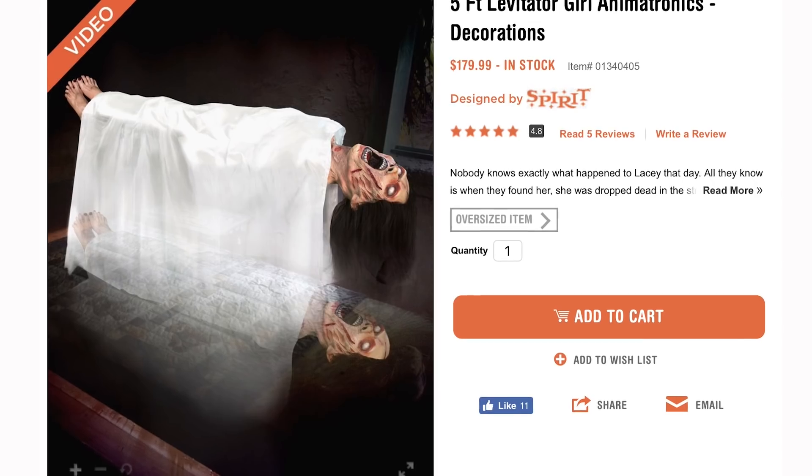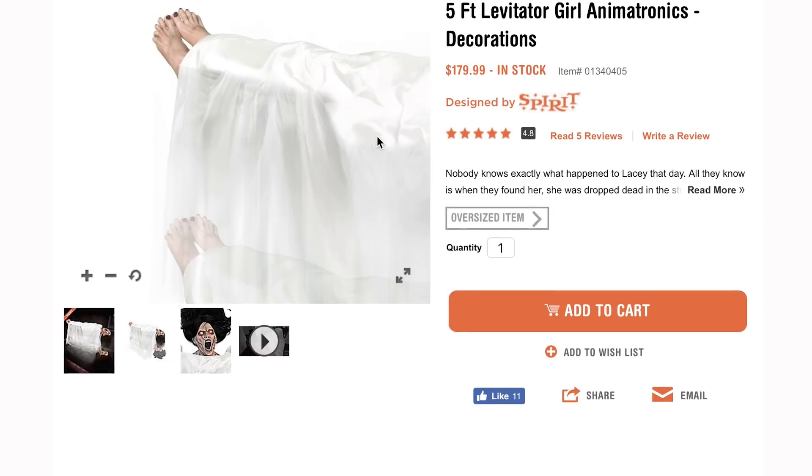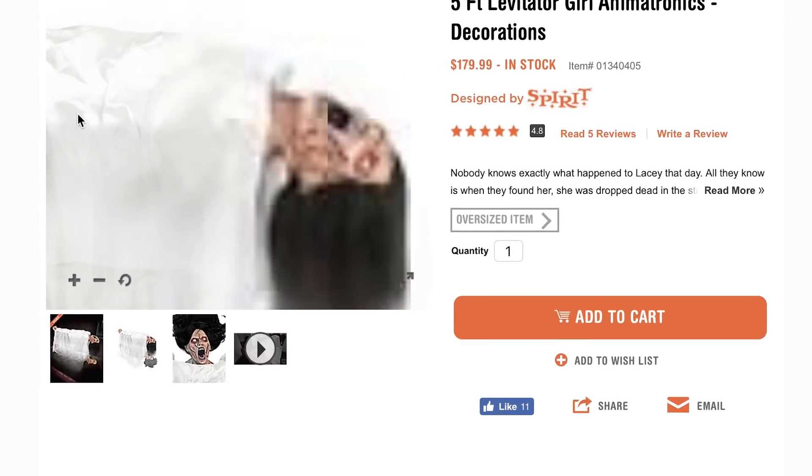Hey, anybody got a four-foot levitator girl? No, but I got a five-foot levitator girl. According to legend, Lacey was left for dead in a white cloth in the middle of the street. Everything got ice cold, and she started hovering and emitting ghostly moans, and stuff.